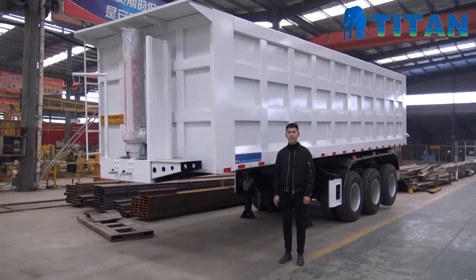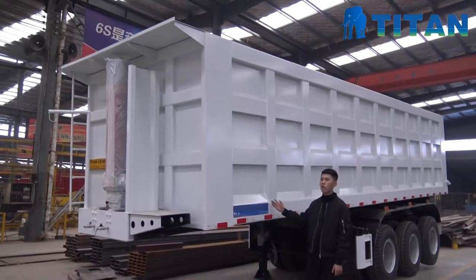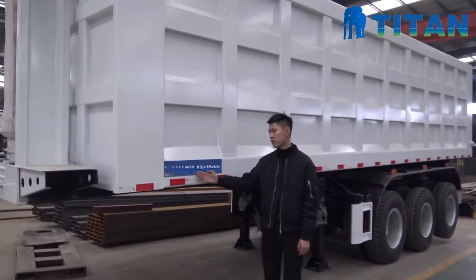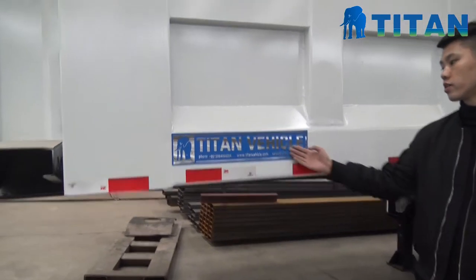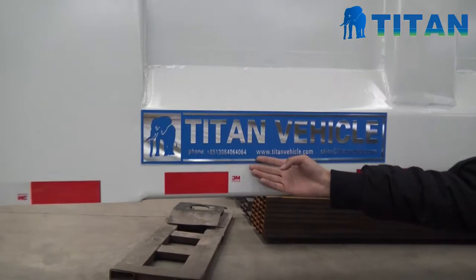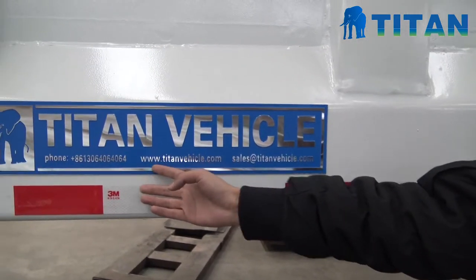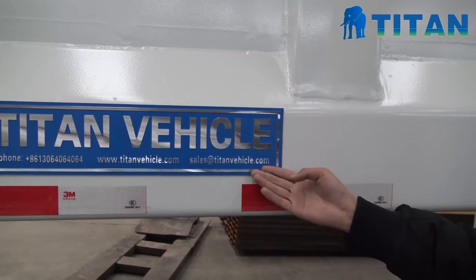This is our company logo, Titan Vehicle, and this is our website. You can find us by this website or send an email to this email address.